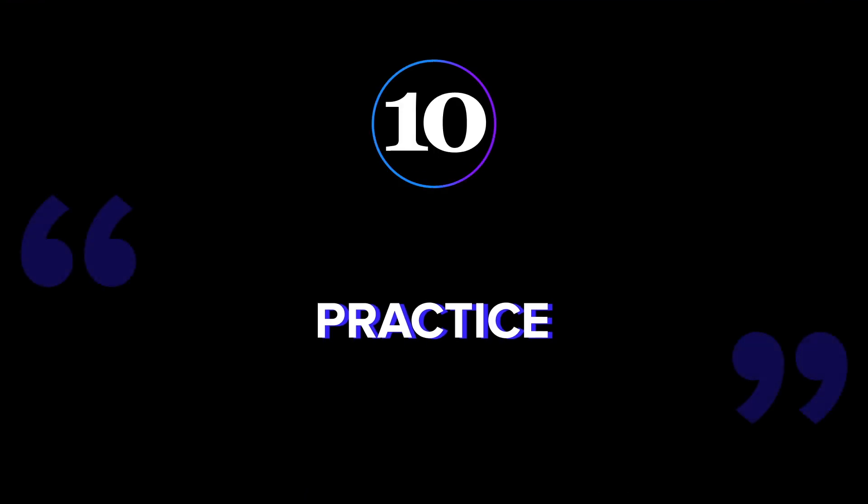The last and most important tip: practice. The more you practice, the more comfortable you'll be on camera. For a free downloadable infographic of these tips, check out the link in the description. When you're on camera, try to balance between being camera ready and natural. As my coworker Cindy says, don't be afraid of your personality. Thanks for watching and keep creating.